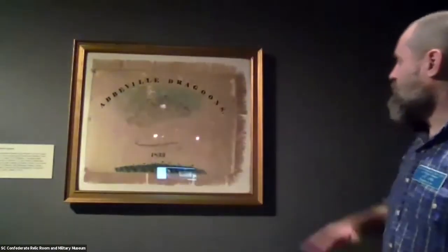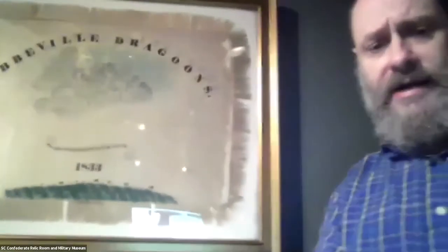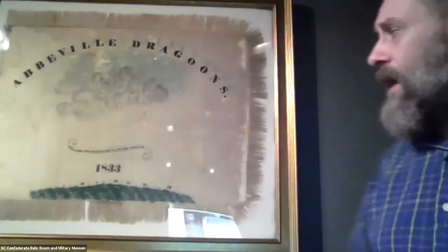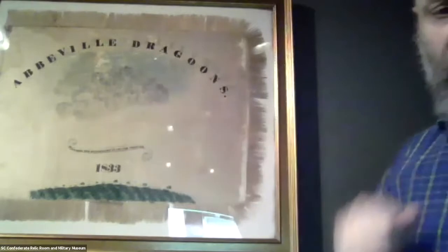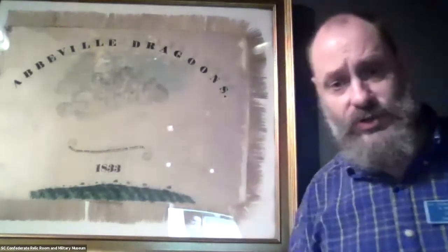The oldest flag in our gallery is sort of catty-corner to it — this silk banner, much faded, represented the Abbeville Dragoons. The Abbeville Dragoons formed in 1833, in response to the nullification crisis — a peacetime military unit, but with an ominous symbol chosen. The palmetto is on the back of the flag instead of the front, and the front of the flag has gathering storm clouds — almost certainly a reference to the nullification crisis and the expectation that sooner or later there was going to be a terrible sectional fight.